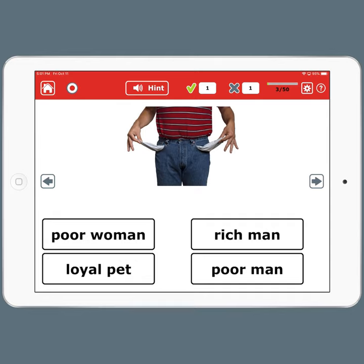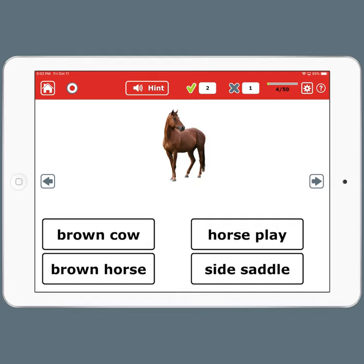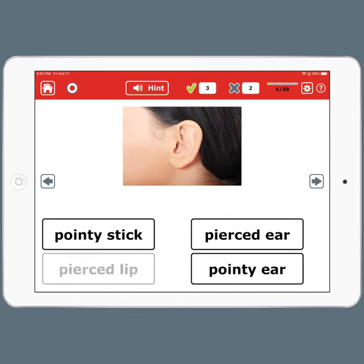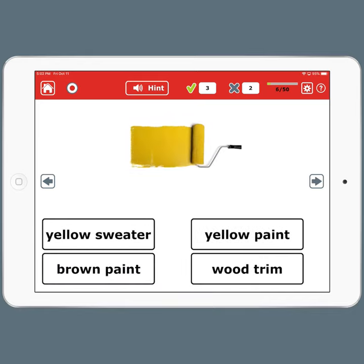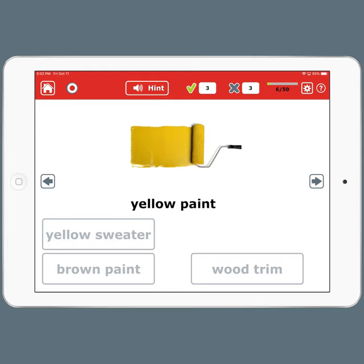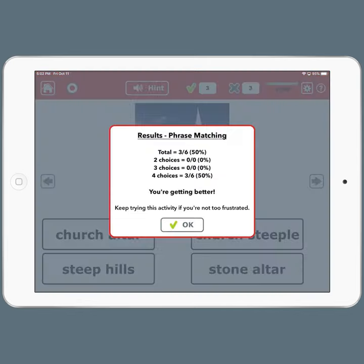Here we have a poor man. Brown horse. If I get one wrong, I get to choose. And here it's encouraging me to use the hint, but I've got one answer left.